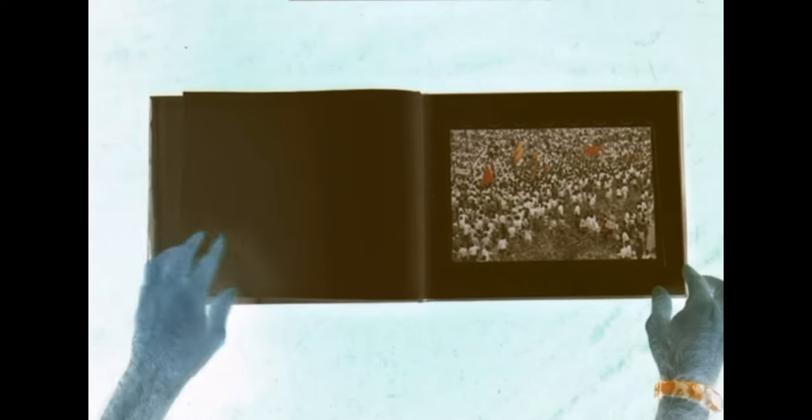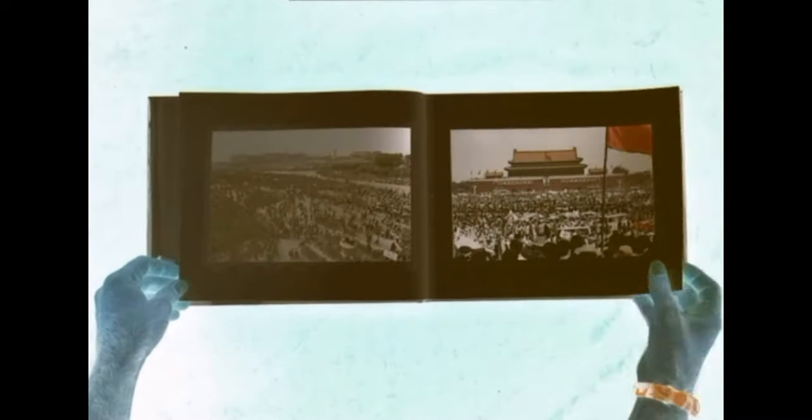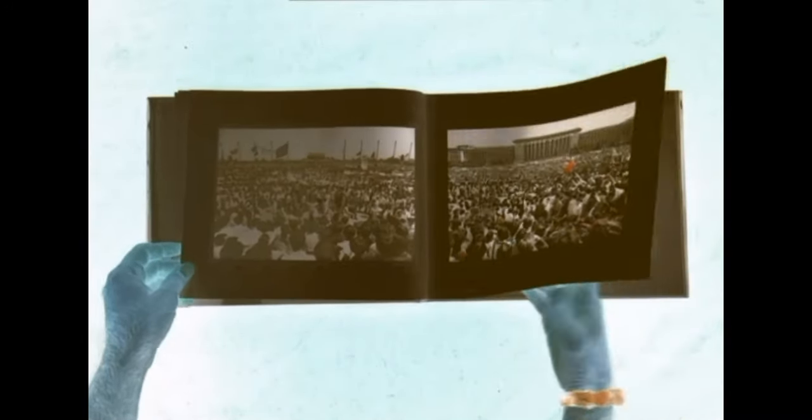I've inverted the colors so we can now see the more realistic images. As you can see, there is a big difference between these pictures and the ones that we saw before, despite the fact that these are the same pictures and exactly the same scene — only inverted in color. And this inversion makes a big difference.